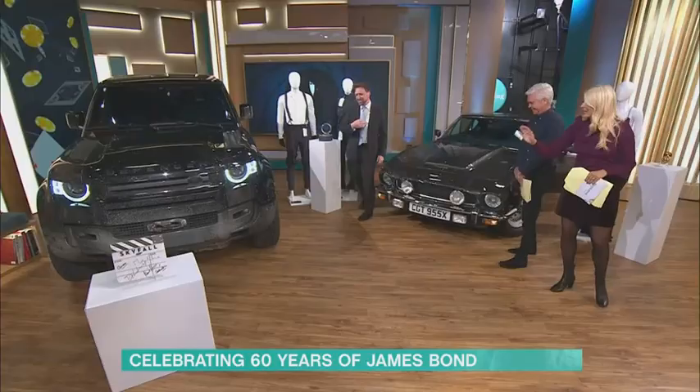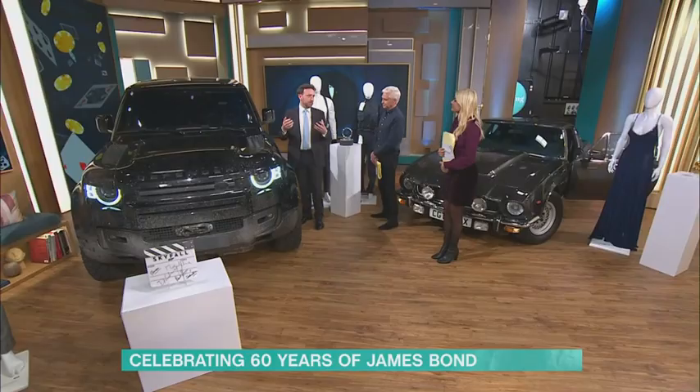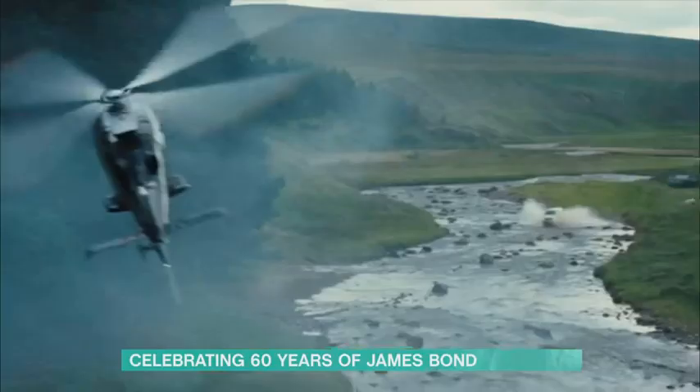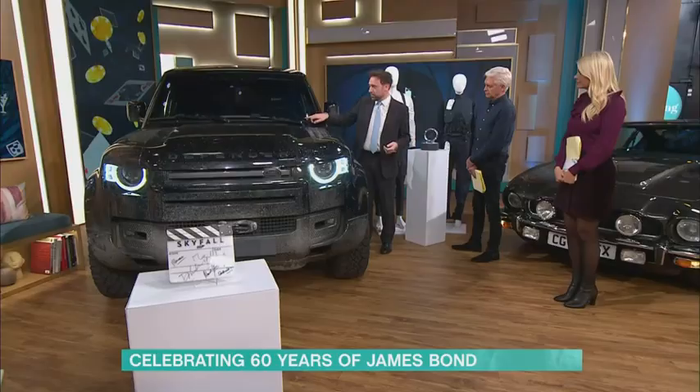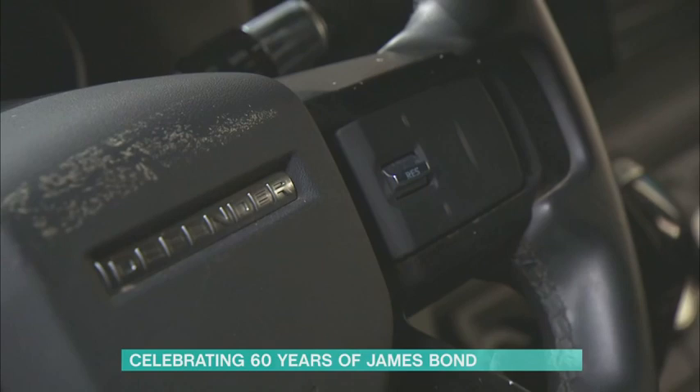Moving on to the Defender — you might think it's covered in mud, but it's actually prop mud painted on for continuity. This is a stunt car, not a road car. What's particularly interesting is that it was a pre-production Land Rover Defender when they just started making this new model — and it's number 007 off the production line. It's not road legal, but it's based on the production model, so you could probably get it made into a road car if you wanted to.